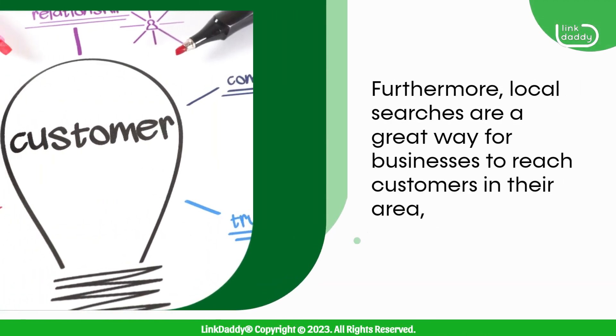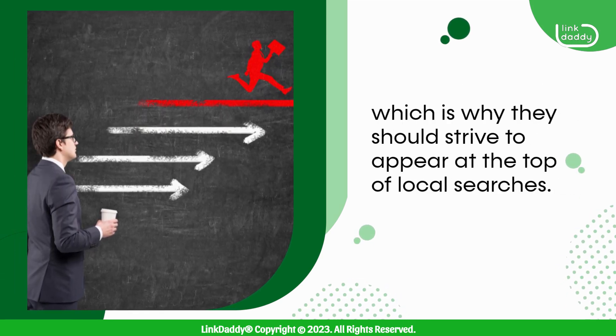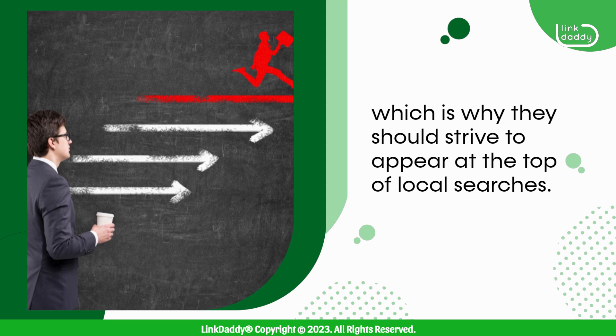Furthermore, local searches are a great way for businesses to reach customers in their area, which is why they should strive to appear at the top of local searches.